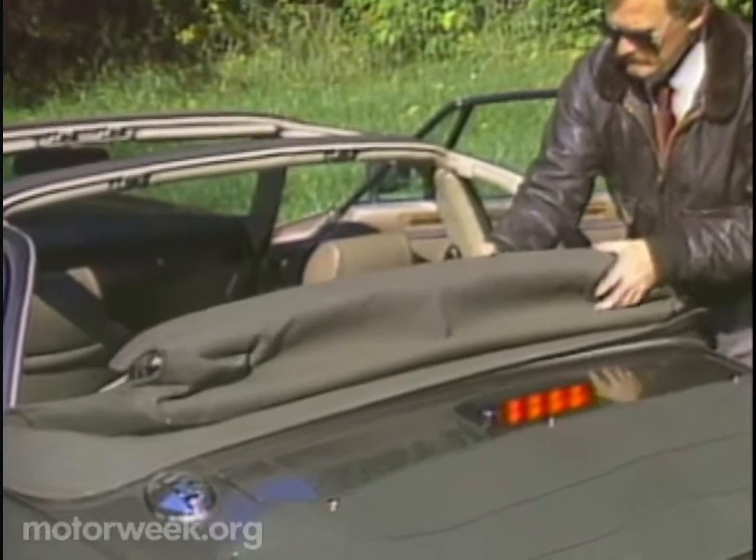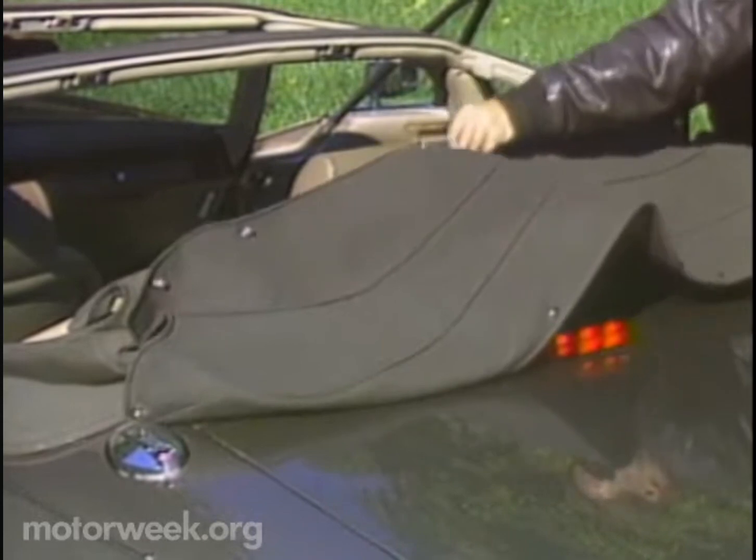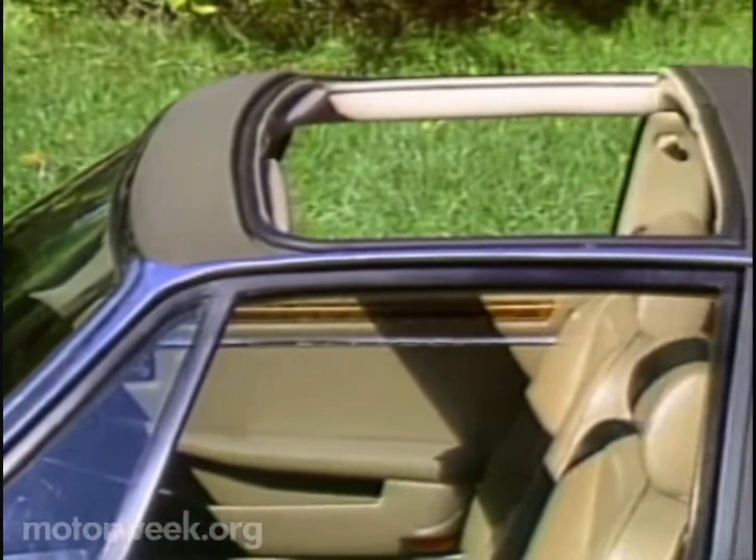The area behind the seats gets a traditional folding canvas top with a plastic back window. For '87, a removable hard top for this area is part of the package too. When down, the canvas top gets tucked under this boot cover.